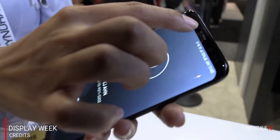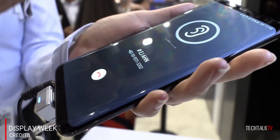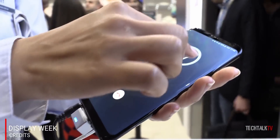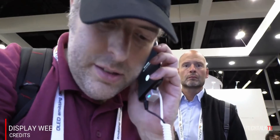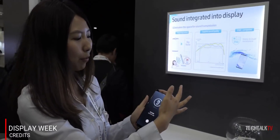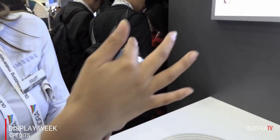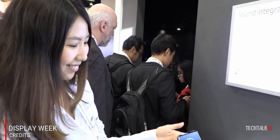Samsung will showcase their sound-on-display tech at CES in January, potentially for both smartphones and TVs. The company provided details about this tech at the Samsung OLED Forum conference in China a couple of months ago. By using this technology, companies can eliminate the top speaker, resulting in more screen-to-body ratio, with sound coming through the display clearly and loudly just like a normal speaker.